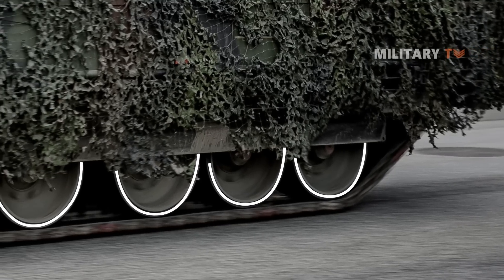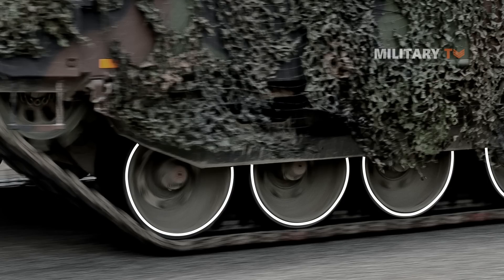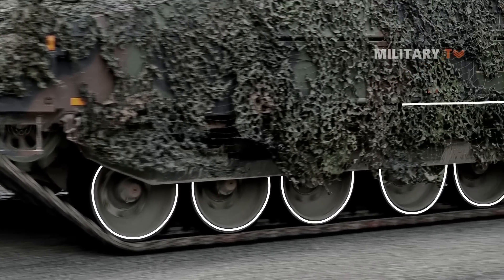Each side suspension consists of five dual rubber-tired road wheels with the dry sprocket and idler at the front. Armor plates protect the upper part of the suspension.